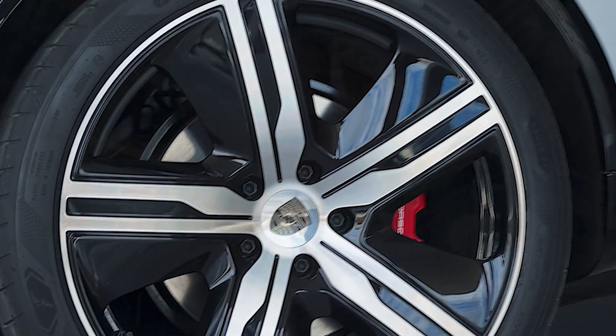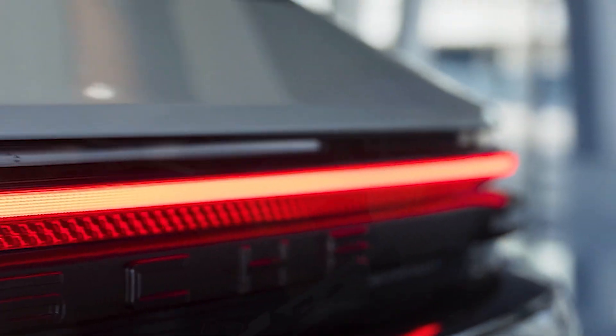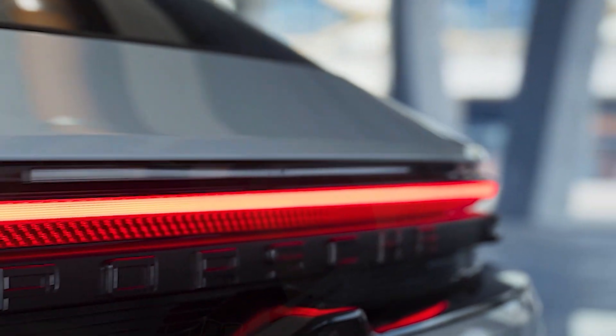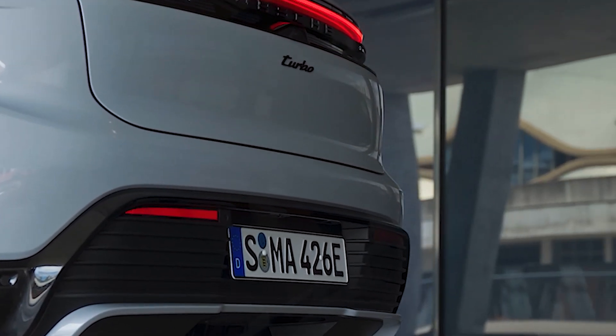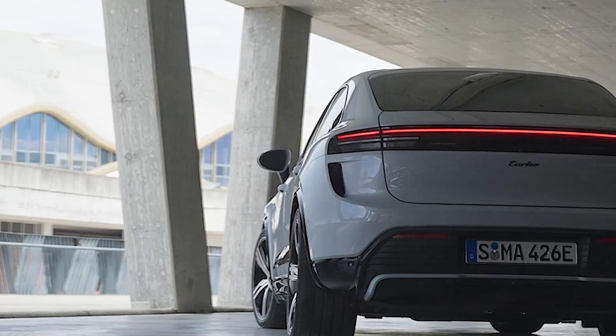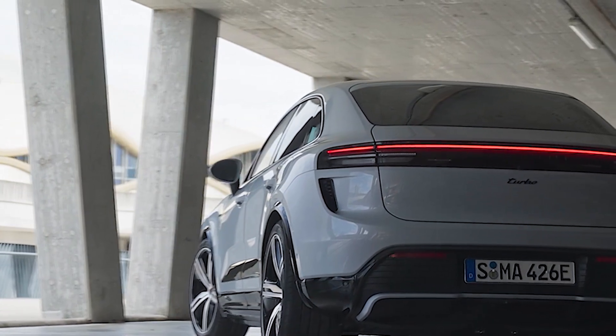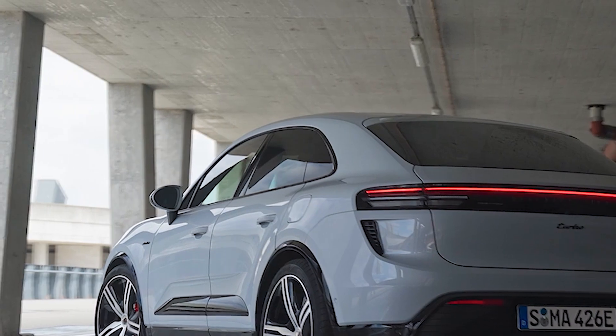In terms of battery and charging technology, the Macan Turbo utilizes the Premium Platform Electric (PPE) with an 800-volt electrical architecture. This not only reduces the need for copper but also enhances charging efficiency. Charging at up to 270 kilowatts with an 800-volt DC charger reduces waiting times, emphasizing Porsche's dedication to innovation.